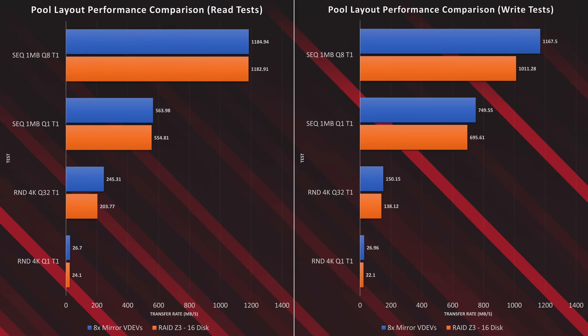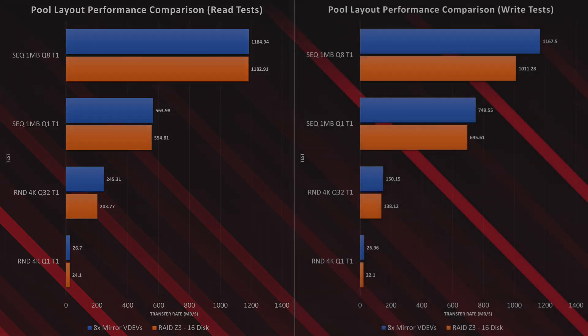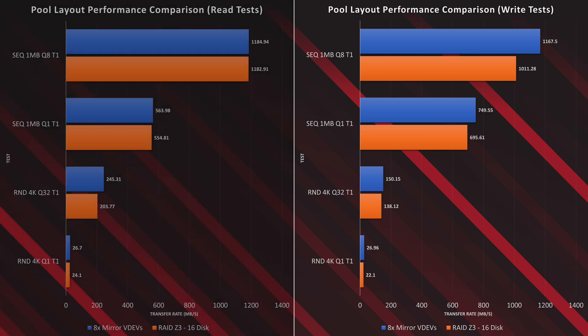Overall, the performance between the two different pool layouts was similar, with read performance being identical between pool layouts — with the exception of the sequential 1 megabyte block with the queue depth of 1 and the random 4K with the queue depth of 32, showing better performance for the mirrored VDEVs. In write performance, however, the mirrored VDEV pool layout was quite a bit faster in every test, with both suffering under the random 4K with a queue depth of 1.